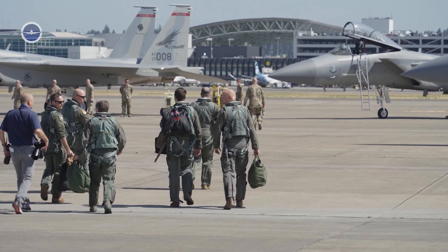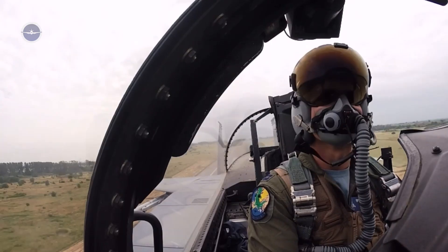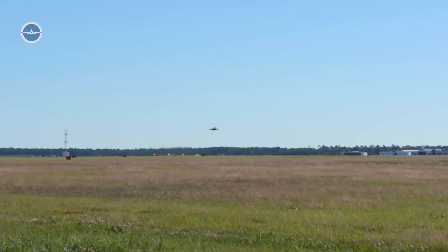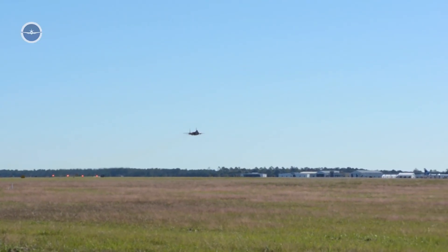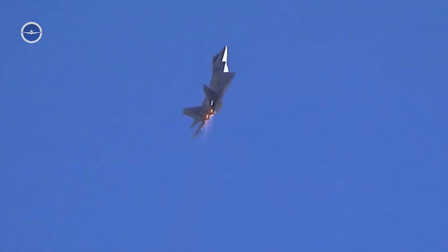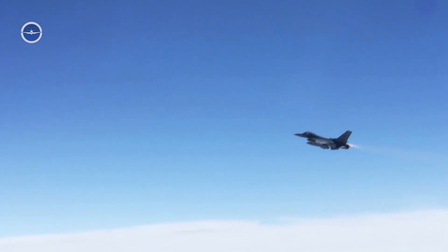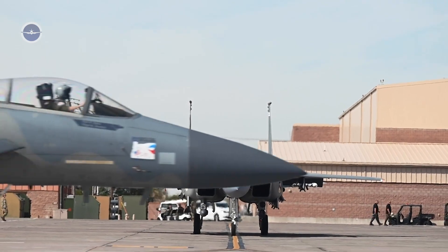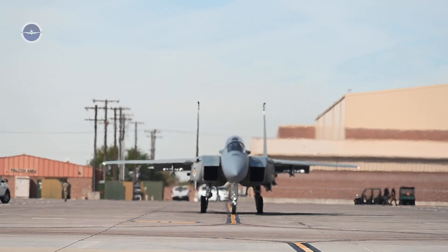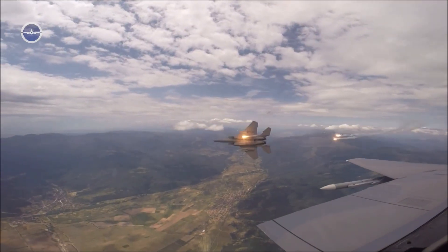A message to America's adversaries. The introduction of the F-15EX sends a powerful signal to potential adversaries. It demonstrates that the U.S. is not only investing in futuristic stealth technology, but also enhancing the capabilities of its proven platforms. The F-15EX's combination of speed, firepower, and adaptability means that any hostile force must account for it in their tactical calculations.